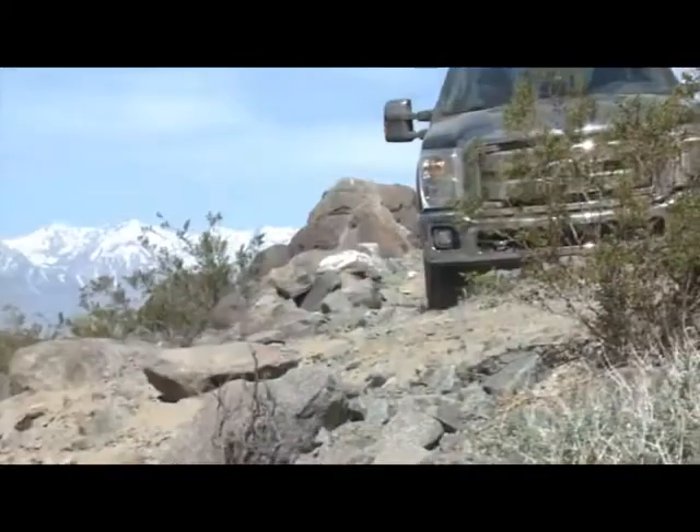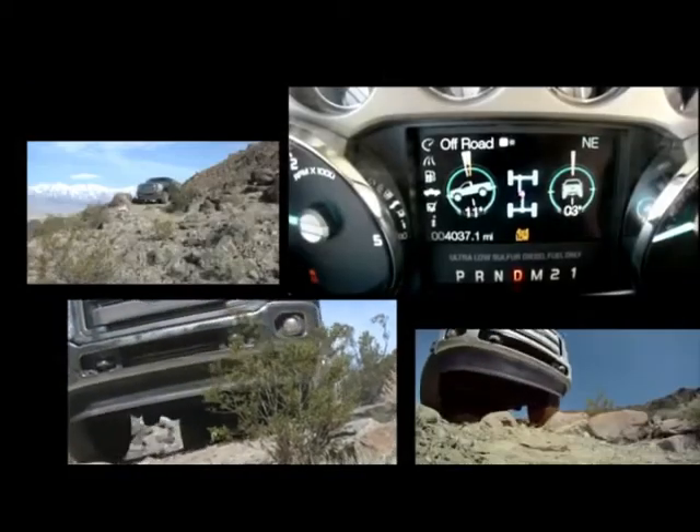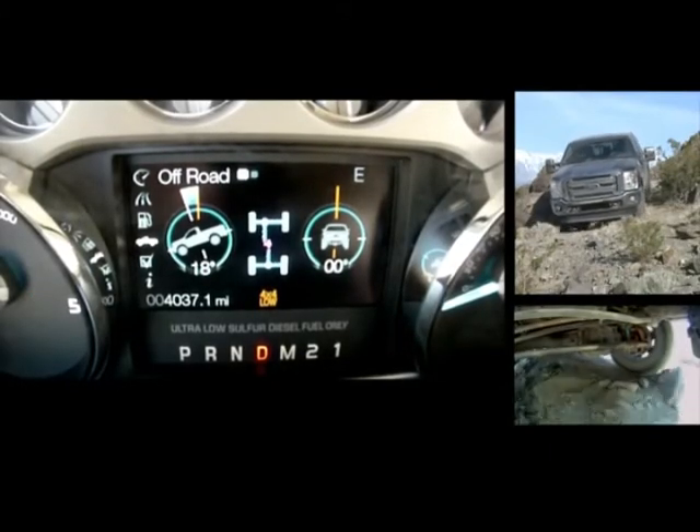Another slick item — through the use of AdvanceTrac, they're already measuring the pitch, yaw, and roll angles of the vehicle. Ford thought: why not share that information with the driver? So it comes up on screen. When you're sitting on an incline, you know exactly what your pitch and roll angles are.